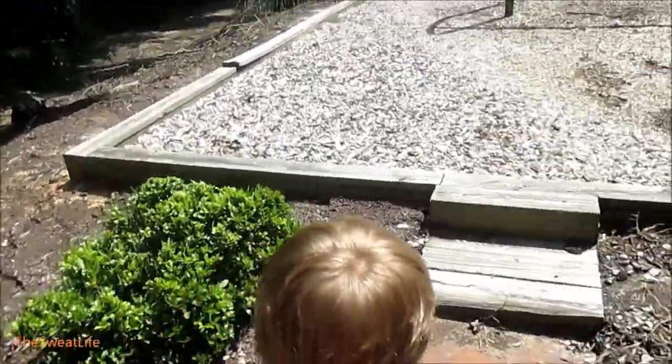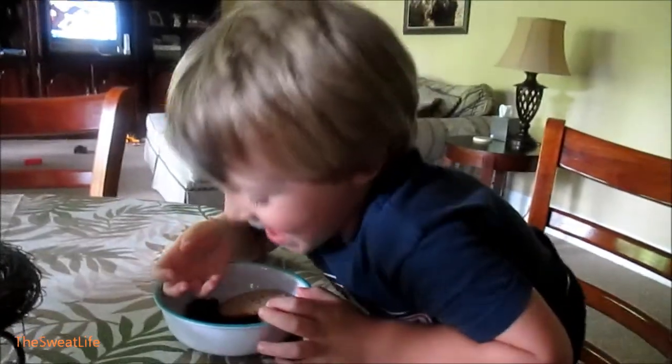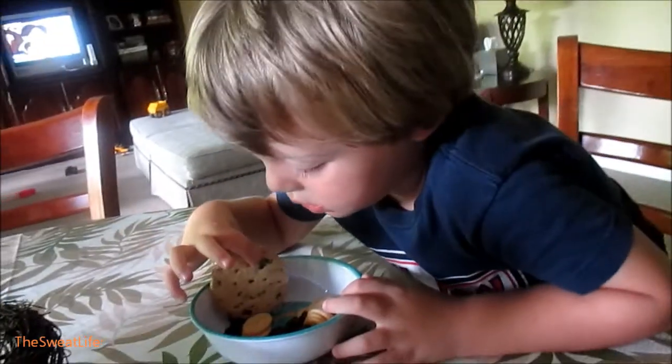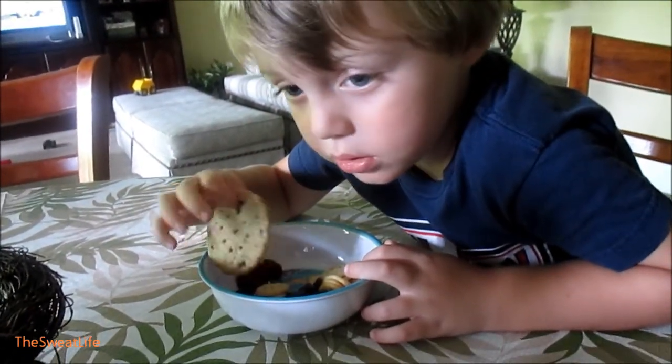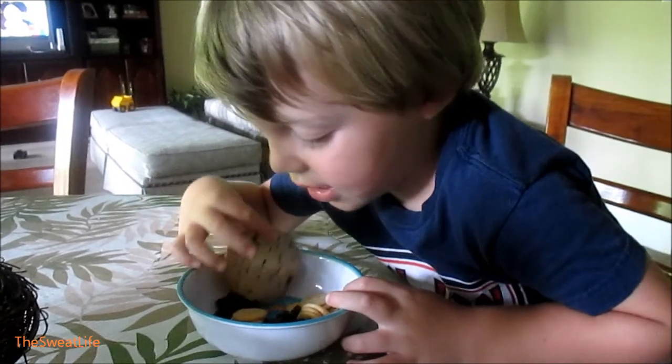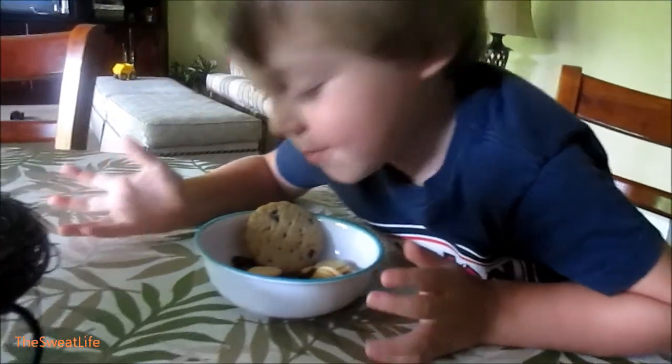Hey guys, it's about 4:45 and I just got done with my day one workout — my legs are just on fire. I'm going to have the cereal I got earlier today with almond milk and a banana. I'm drinking ice water. What are you having? Raisins and little peanut butter crackers.